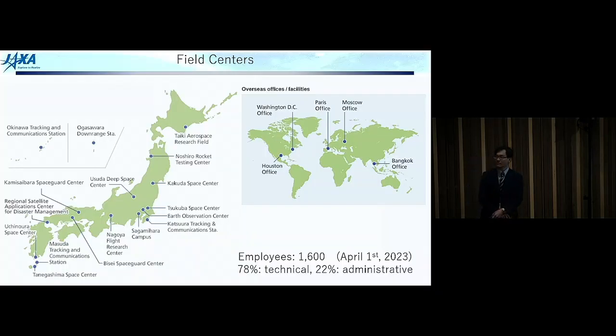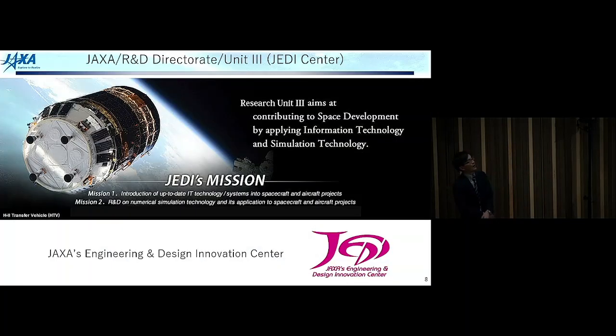JAXA has several field centers around Japan and also in the world. Tsukuba Space Center is close to Tokyo and is the largest center in JAXA. My office is in the Sagamihara campus, also close to downtown Tokyo. Total number of employees is 1,600 and 78% of them are technical staff. I belong to Research and Development Directorate Unit 3. The former name of our center is JAXA's Engineering and Design Innovation Center — in short, the JEDI Center. That's why we are still using this name at international conferences.